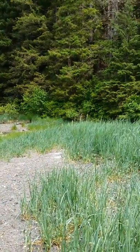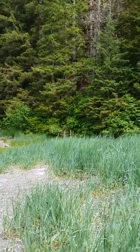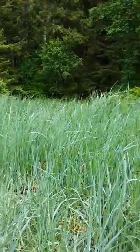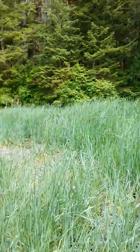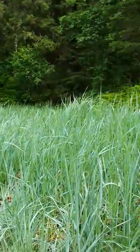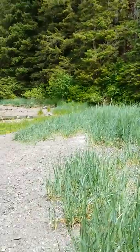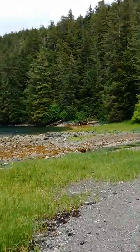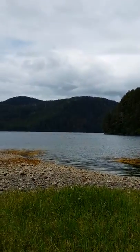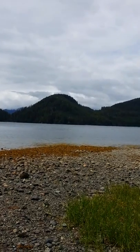And remember we read in Grizzly Bear Family Album about the sedges? Well these are sedges. So bear would come out and be munching on these. There's a little hill compared to most of the mountains — the mountain of Sitka. It's very pretty.